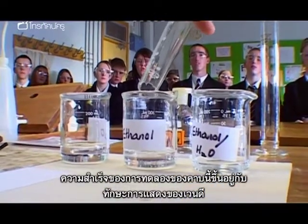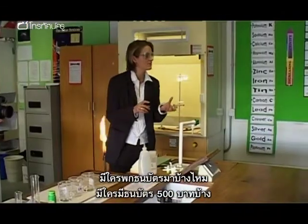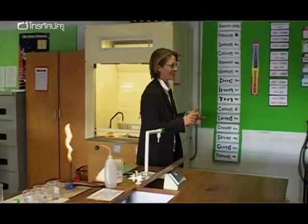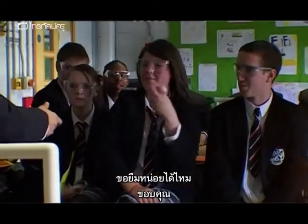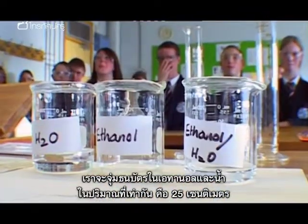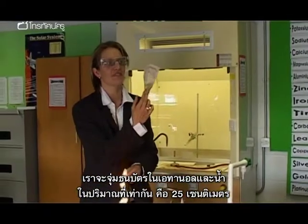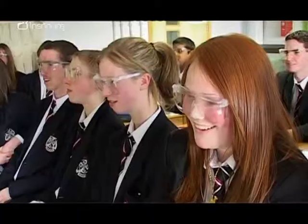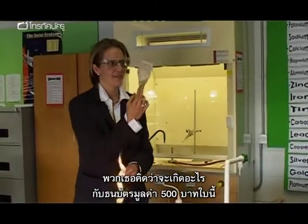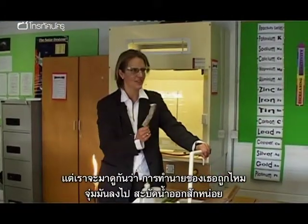In the lesson, the success of this experiment will depend on Wendy's showmanship. Have you got any money on you? Have you got a ten pound note? Can I borrow it? Thank you. We're going to put it into the ethanol and water mixture — 25 centimetres of water, 25 centimetres of ethanol. What do you think is going to happen to the ten pound note? It's going to turn into a twenty pound note! I would love that to happen — but we're going to find out.